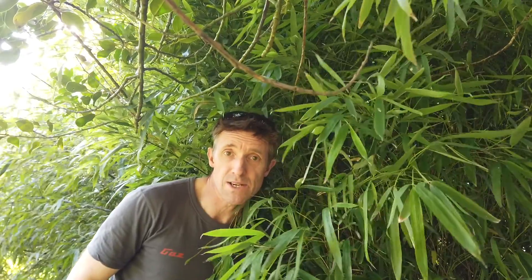The Amazon is 2.7 million square miles. If that was a country, that would make it the ninth biggest in the world. It has about 10% of the world's species of plants, animals and insects. And to be honest, I'm pretty low down on that food chain. So it's about time I found some shelter for the night.